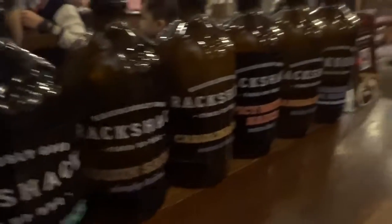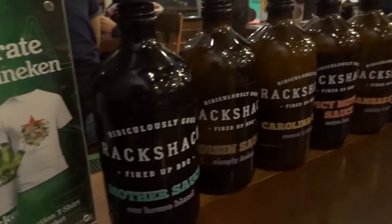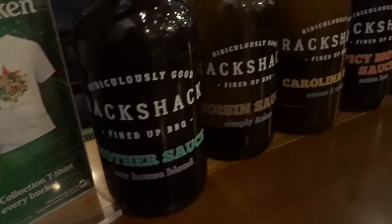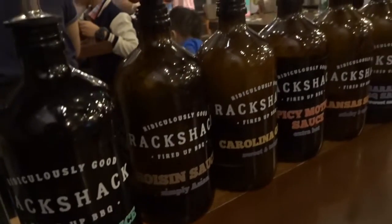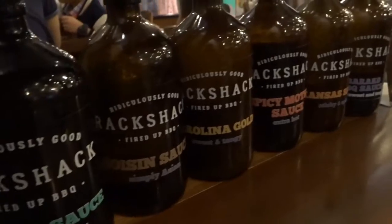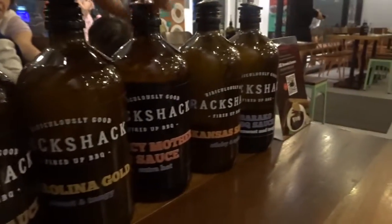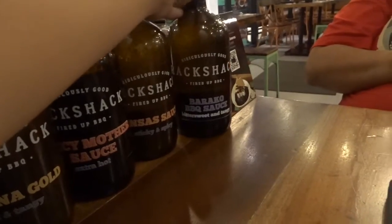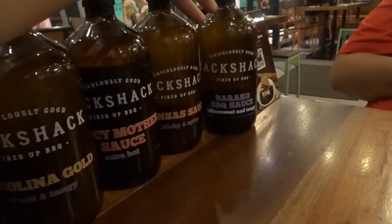So as you can see guys right over here, at Rack Shack they give you a bunch of sauces. Right over here they have the mother sauce, here is the hoisin sauce, here is the Carolina gold sauce, here is the spicy mother sauce, over here is the Kansas sauce, and right over here is the Barako barbecue sauce.